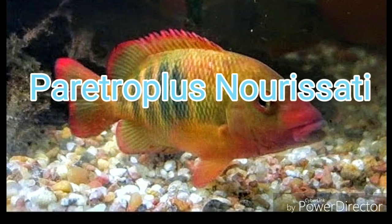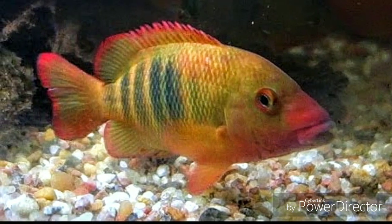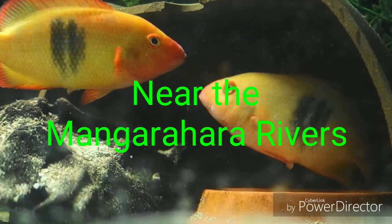Coming in at number 2, the Paratrophus noricis — which I know I butchered the name, but you get the picture. This is another species from Madagascar.